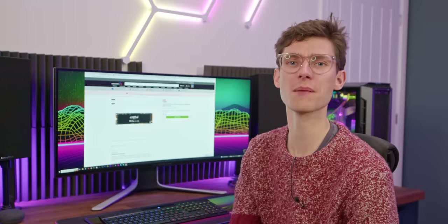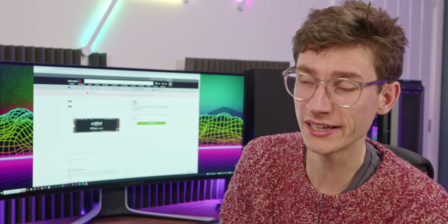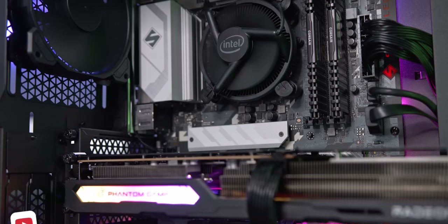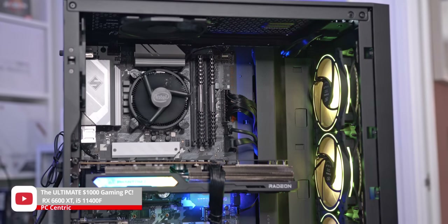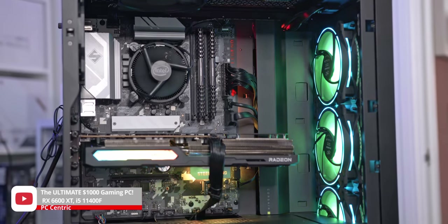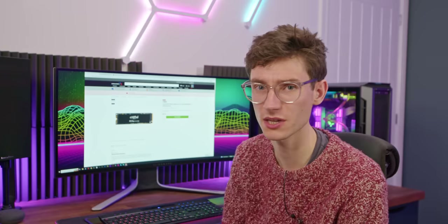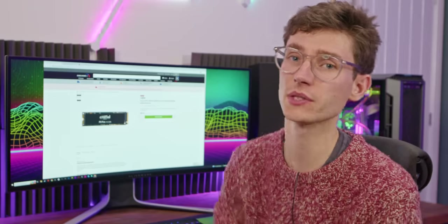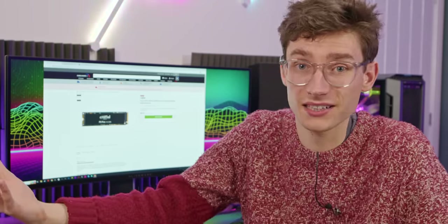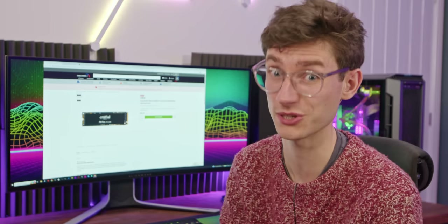We haven't specced up a cooler yet — and don't raise your pitchforks — but what I'd probably recommend if you're trying to save as much money as possible is to use the stock cooler that comes in the box. The problem is it does make a little bit more noise than you'd like. However, if an extra 40 pounds is a lot, just get a better cooler later and make do with the noise for a month or so. If you're gaming with a headset anyway, it just doesn't really matter because that chip's not going to use loads of power.